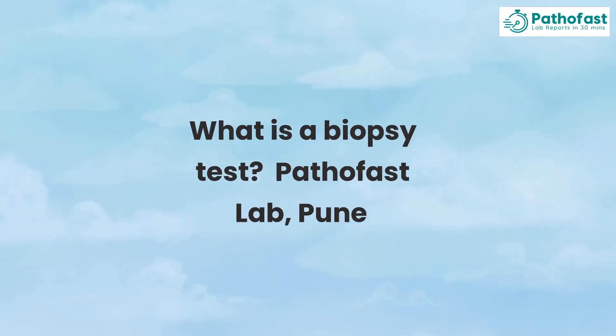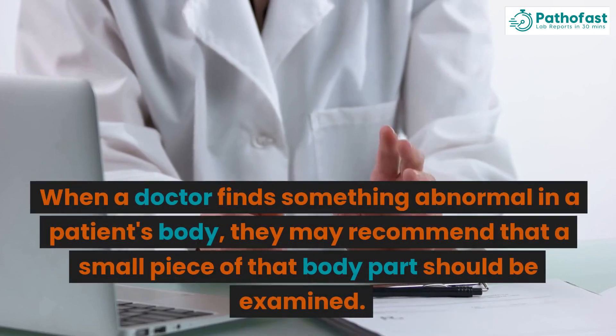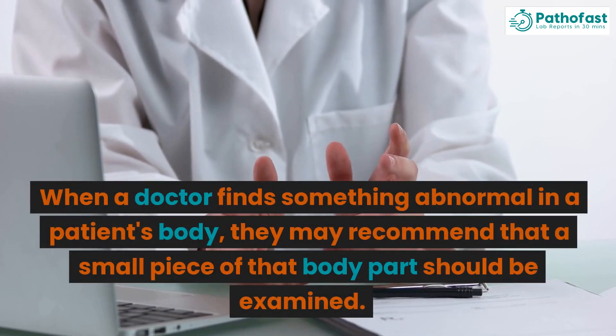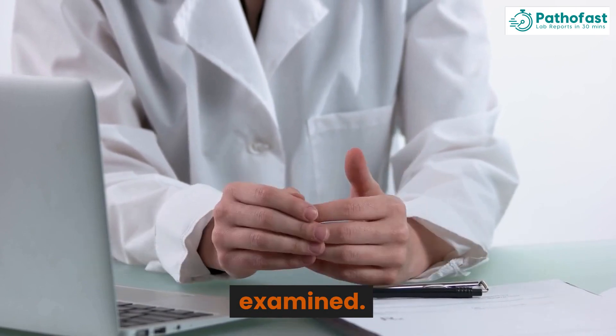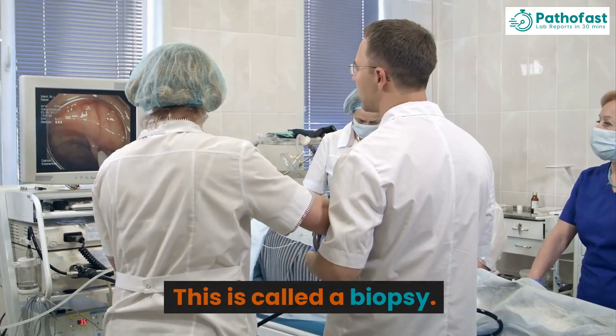What is a biopsy test? When a doctor finds something abnormal in a patient's body, they may recommend that a small piece of that body part should be examined. This is called a biopsy.